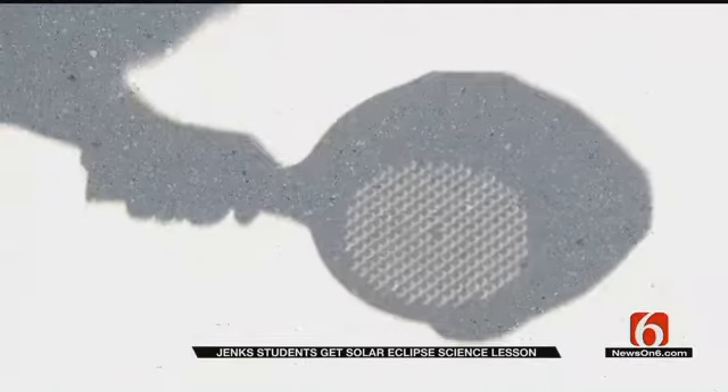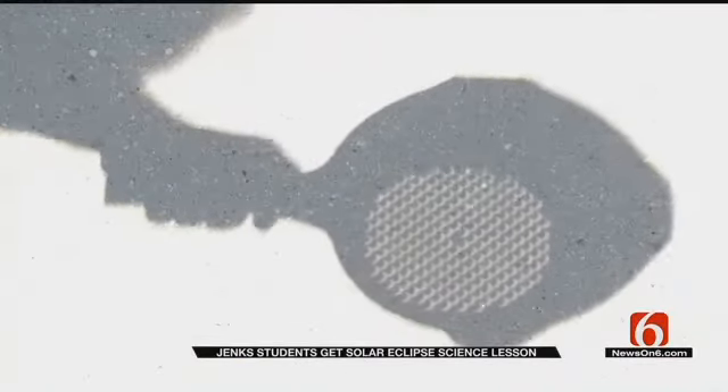Something the science teachers are showing their students is this colander, which has round holes in it. But during the eclipse, it looks like a bunch of crescents. The crescent shows the dark part is the moon, and the light part is the sun. So when you're seeing that crescent through there, you're seeing the moon covering up the sun.